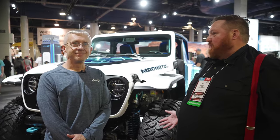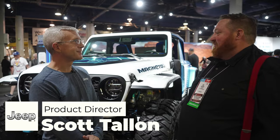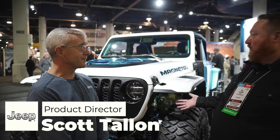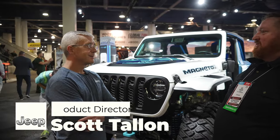Hi guys, I'm at the Jeep stand here with Scott Tallon, Mr. Jeep brand in North America, and we're with Magneto 2.0. Tell us about the direction and what's going on.